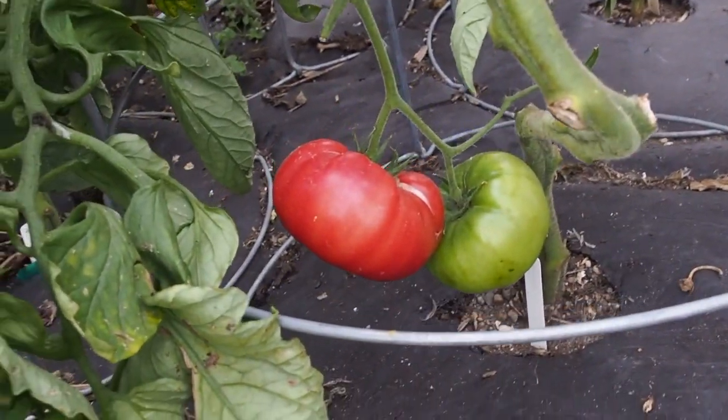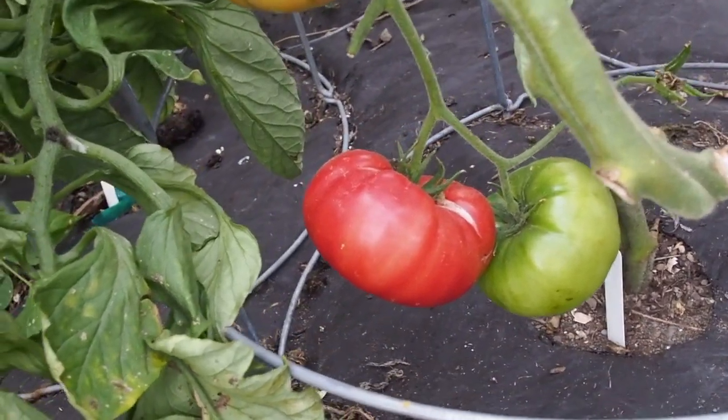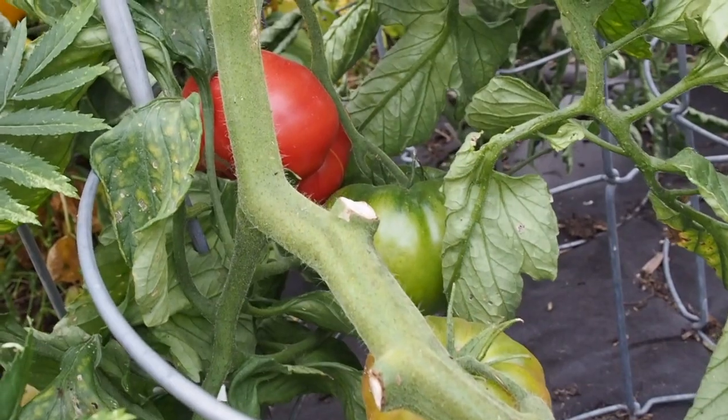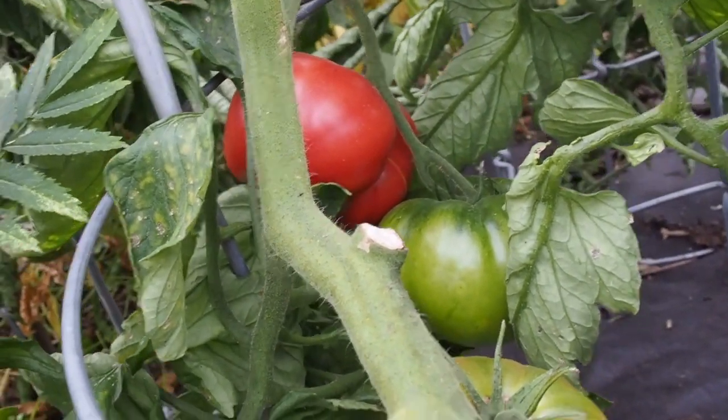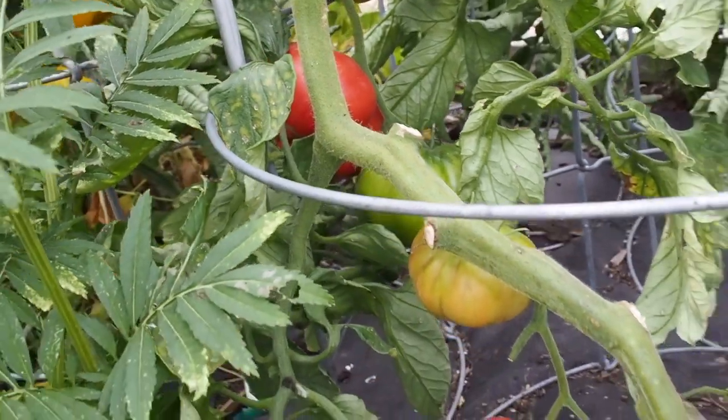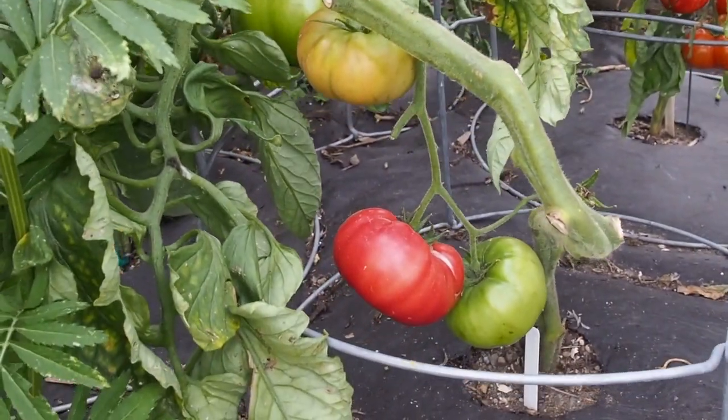Next we have a few tomato varieties. We have a Mortgage Lifter — they actually have a category specifically for Mortgage Lifter, so I decided to grow those this year for the first time. I need to enter one, and I'm thinking maybe that one there will be perfect. I'm going to harvest those tomorrow and we'll be set.